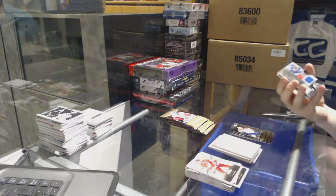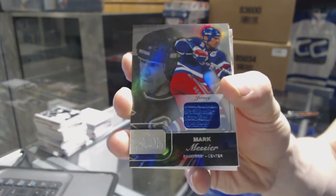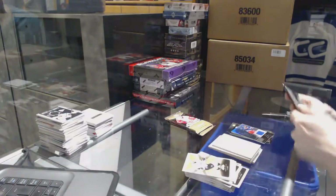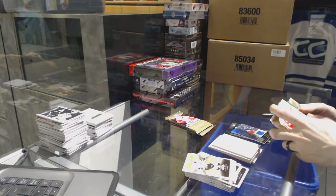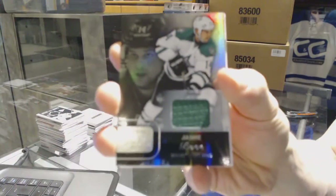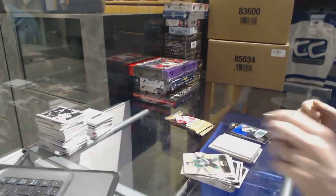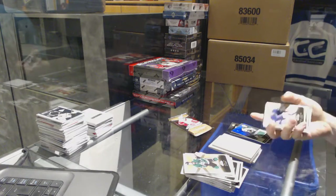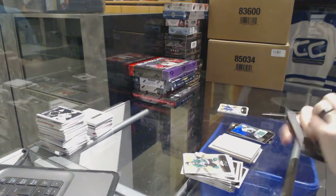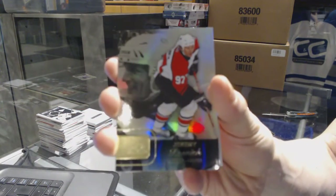We've got a Flair Showcase jersey for the New York Rangers Mark Messier. We've got a Flair Showcase jersey for the Dallas Stars Jamie Benn. We've got a Flair Showcase for the Philadelphia Flyers Jeremy Roenick.